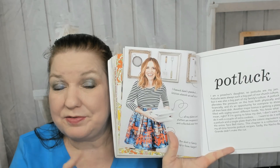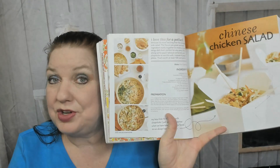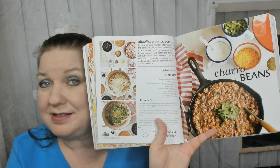Now the potluck chapter. I don't throw potlucks anymore because I'm so disappointed with my adult friends who bring chips and dips to a potluck — boring! Bring something good, like a fresh green bean salad, a Chinese chicken salad, or loaded baked potato salad. My aunt always brings ambrosia to potlucks to this very day — very retro. In this chapter there's also charro beans and fruit salad with raspberry dressing.